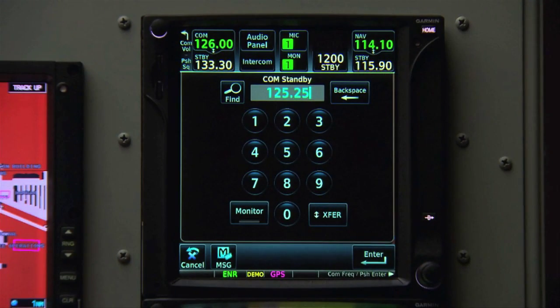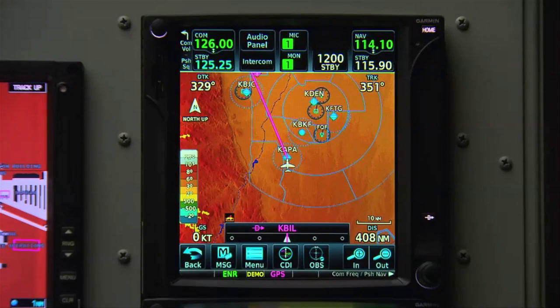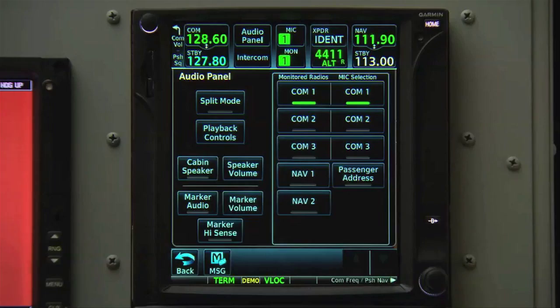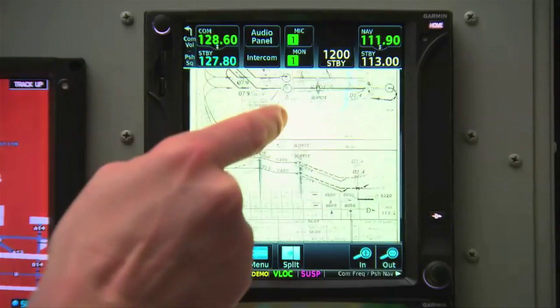First, a quick look. Here at AEA, Garmin is announcing the GTN 650 and 750, the long-anticipated follow-up to the GNS 430 and 530 series. This is sophisticated stuff with touchscreen control, remote audio panel and transponder operation, and improved charting features. Here are the details.